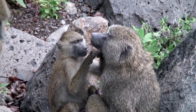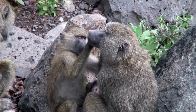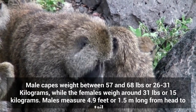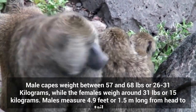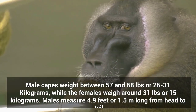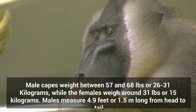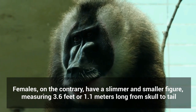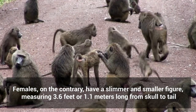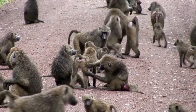Chocma baboons are one of the biggest baboon species. They are considered sexually dimorphic, which means they have distinct differences in appearance and size between the two genders. Male Chocmas weigh between 57 and 68 pounds, or 26 to 31 kilograms, while the females weigh around 31 pounds, or 15 kilograms. Males measure 4.9 feet, or 1.5 meters long from head to tail. Females have a slimmer and smaller figure, measuring 3.6 feet, or 1.1 meters long from skull to tail. Males have bigger canine teeth, whereas in females the teeth are much smaller.